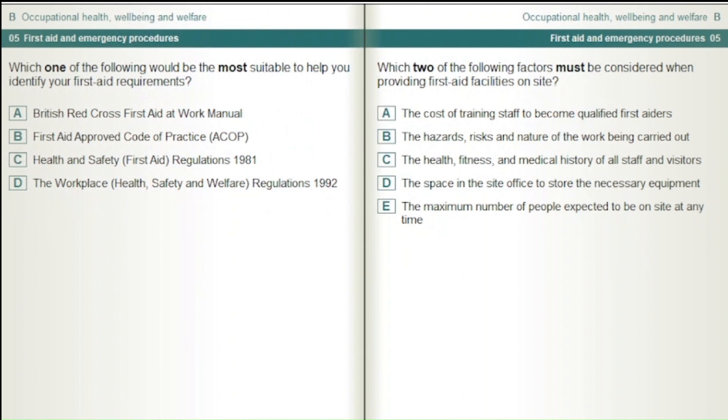Which one of the following would be the most suitable to help you identify your first aid requirements? British Red Cross First Aid at Work Manual. First Aid Approved Code of Practice, ACOP. Health and Safety First Aid Regulations 1981. The Workplace Health, Safety and Welfare Regulations 1992.